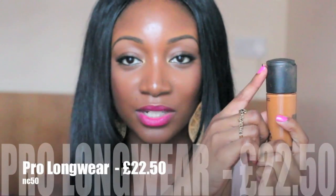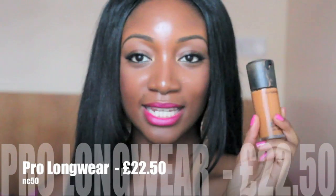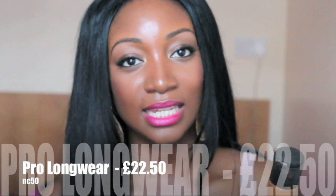The next MAC foundation is the Pro Longwear Foundation, which comes with a pump. This one is in the shade NT50 — I feel NT50 looks better on my skin than NW45. It's quite creamy in comparison to the Studio Fix, and I would personally say this is high coverage. It feels quite heavy, like you're wearing foundation, but it's good for covering scars and blemishes. It lasts the whole day — how my makeup looked in the morning was exactly how it looked before I took it off at night. If you don't like that heavy feeling, stay away from Pro Longwear.